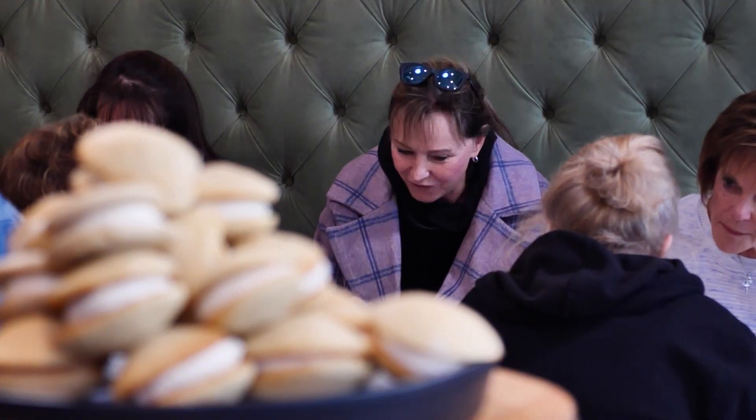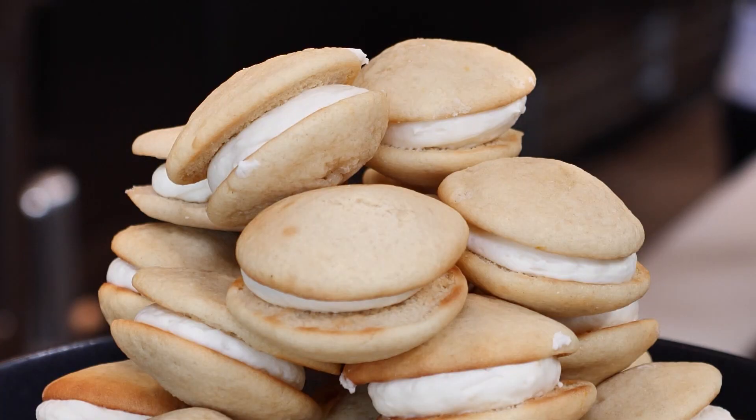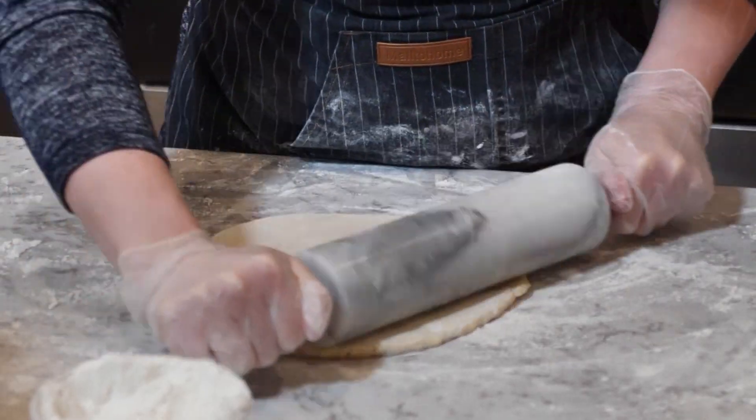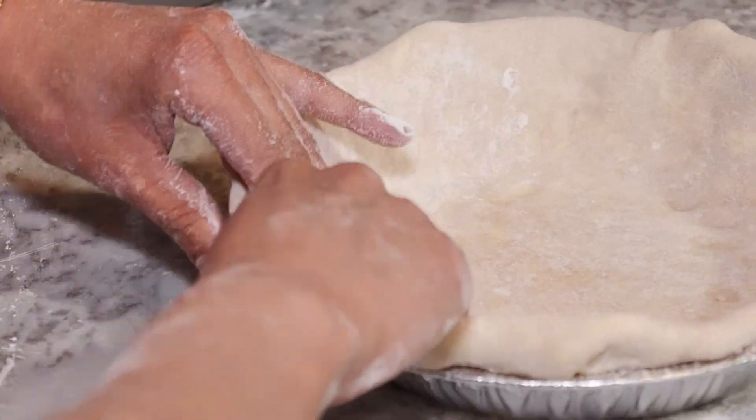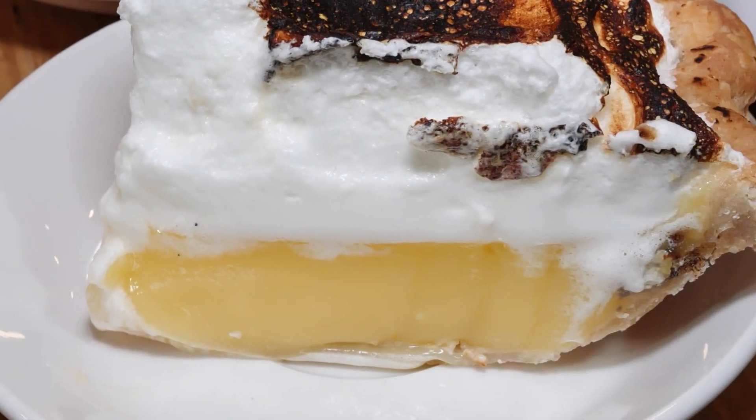Pie evokes a feeling in people different than other sweets — people know that it takes time. It's a labor of love. For owner Lynn, it came out of adversity. She went through a divorce and needed to find a way to pay her bills, so she started making meals and delivering them. One of her clients asked if she did desserts, and she said she loves to make pies. Lynn perfected her pies and folks around town started noticing.